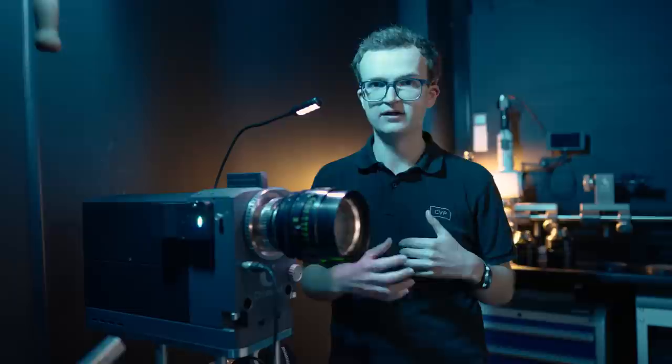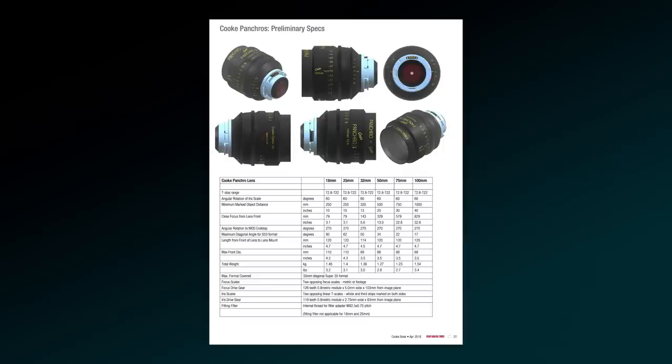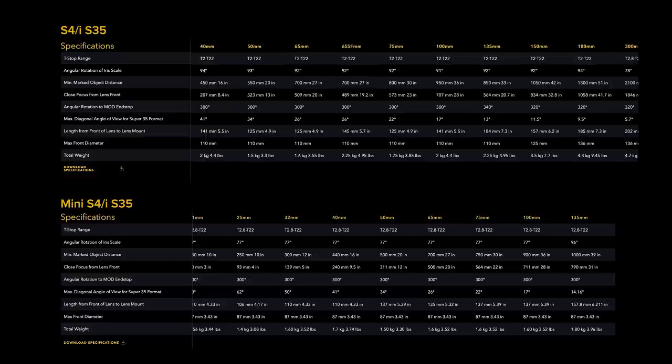In 2009, Cooke took the S4 design and reworked it into the Pancro Slash-Eye lenses, which would then be rebranded to the Mini S4 Eyes in 2012. These lenses offer a similar look and feel to the S4s, but in smaller and lighter housings. They are also limited to T2.8 instead of T2, have a limited set of focal lengths compared to the S4s, and came in at a lower price point.